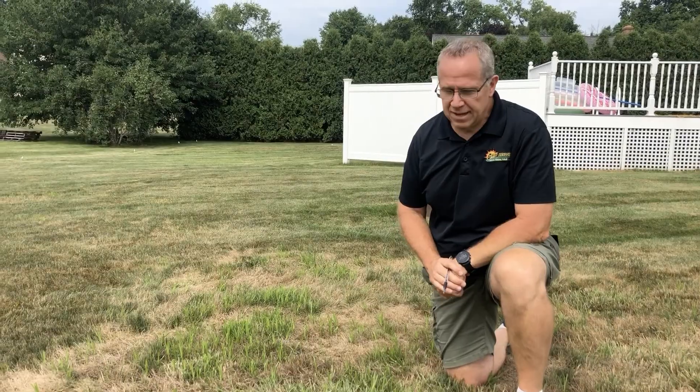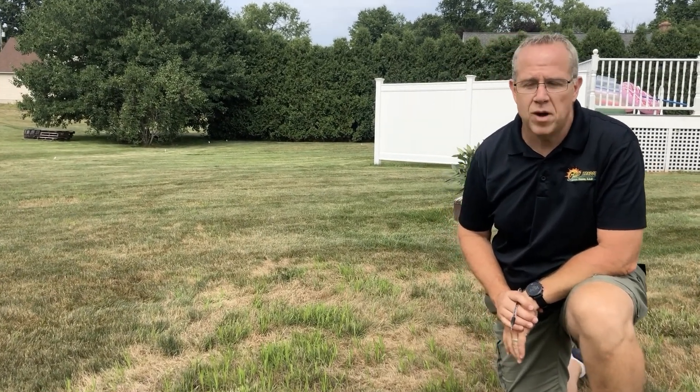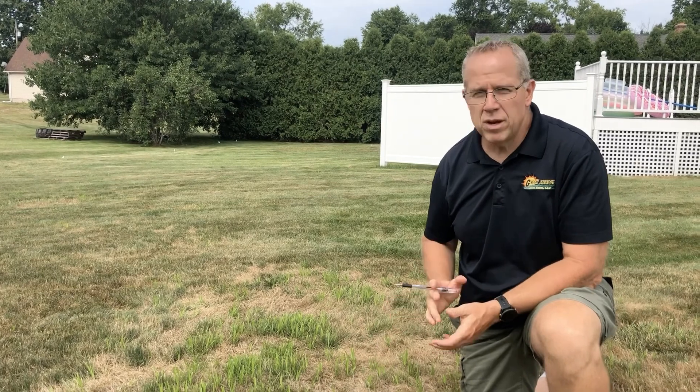Hey, it's David Green, Meadow Lawn Care. Today I want to talk to you about undesirable grass types and how sometimes we confuse them and just call them all crabgrass. We're here taking a look at a customer's lawn we're going to prepare to overseed in the fall. Our goal during the spring and summer is to clean up the bad, green up the good, and then get ready to overseed and build up in the fall.